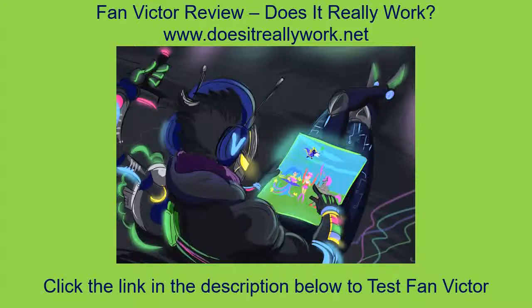FAN VICTOR REVIEW - does it really work? There is so much that goes into acquiring and playing fantasy games, and that is the reason why you need this plugin that will allow you to get and play these games without even needing real money. With this review, we are going to look at what this is all about, based on reviews of people who have bought and used this one.